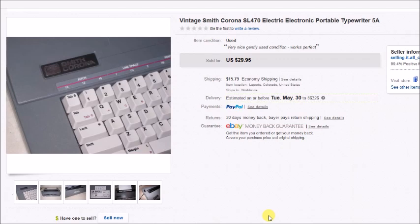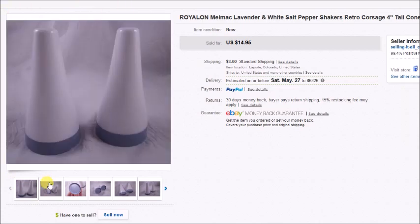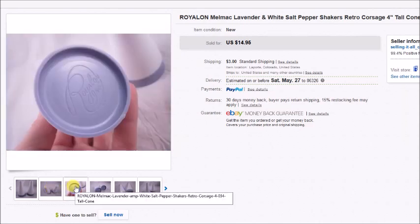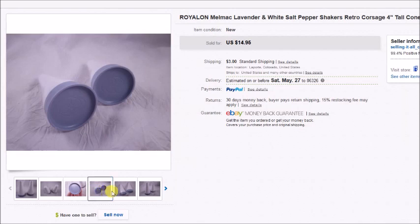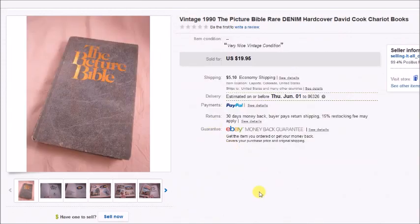This is a salt and pepper shaker set by Royal Lawn — kind of a lavender and white, very unique shape. I paid a dollar for these and they sold for $14.95 plus shipping, so my profit was $11.45.